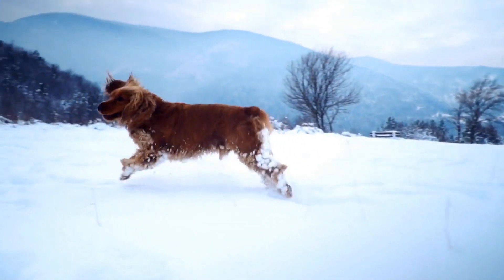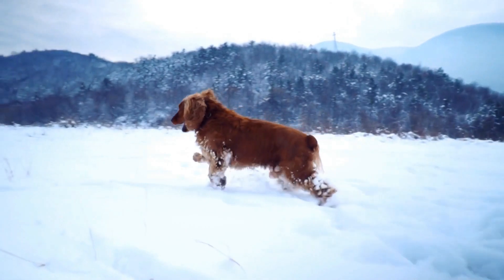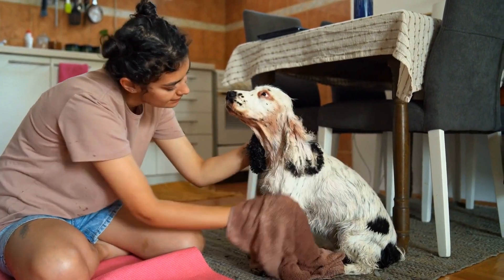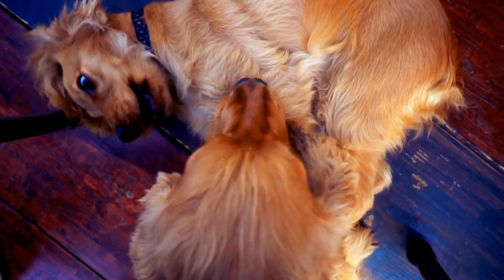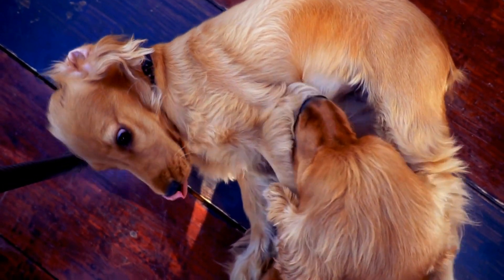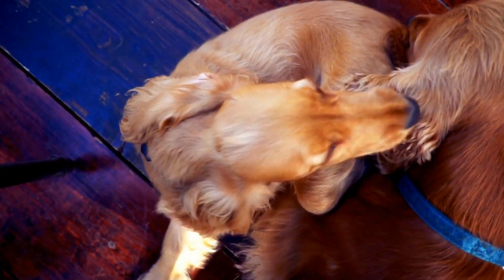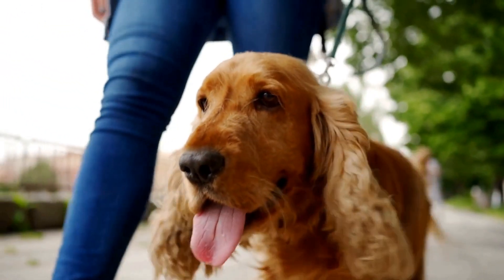Six: Gradual Separation Training. Gradual separation training involves gradually increasing the time your English Springer Spaniel spends alone. Start with short intervals and gradually extend the duration. For example, leave your dog alone for a few minutes and gradually increase it to an hour or more. This helps your dog understand that being alone is temporary and that you will always return.